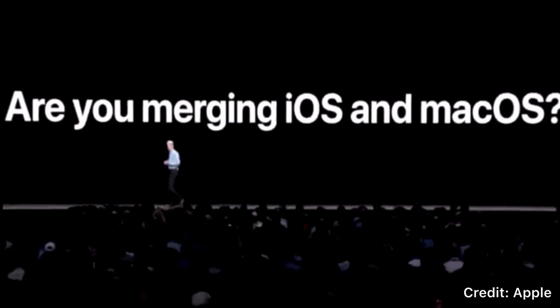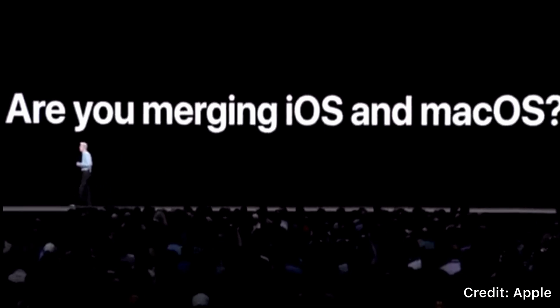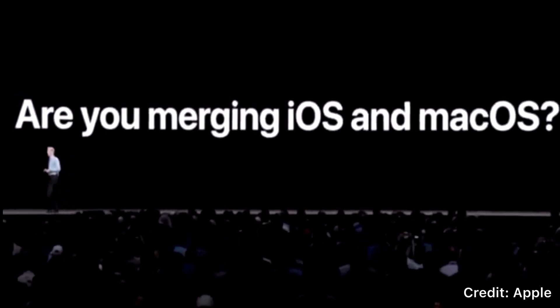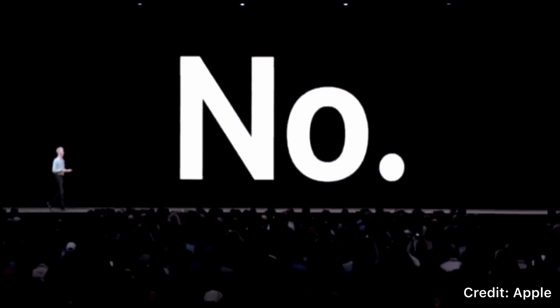Are you merging iOS and macOS? So I'd like to take a moment to briefly address this question. No! Of course not! But then they also say things like this.